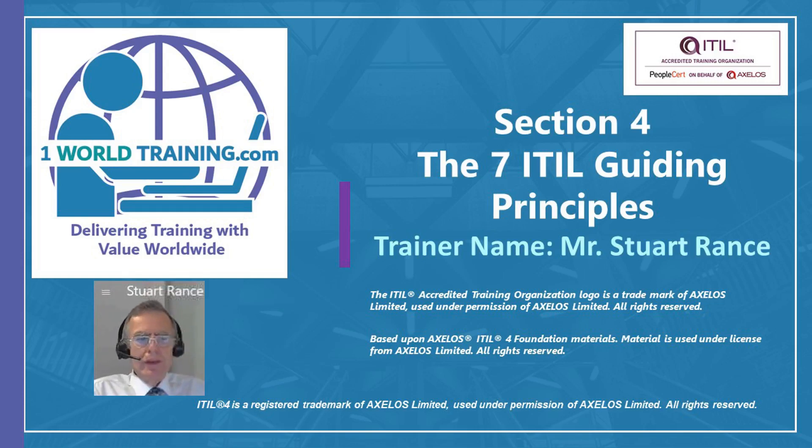The next part of the training is going to be about the seven ITIL guiding principles. I find these guiding principles really helpful whatever I'm doing. They're not just about IT service management, but they are incredibly useful and helpful in service management. Many of the things we've talked about today are a little bit theoretical and might be difficult to do something practical with when you go back to work. The guiding principles are supposed to be really practical.